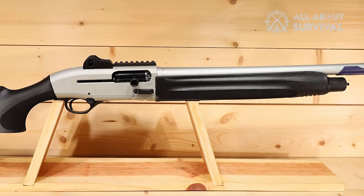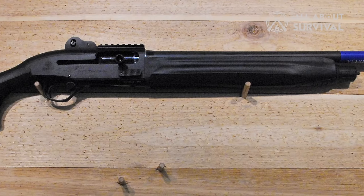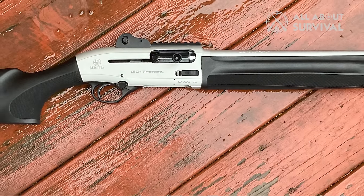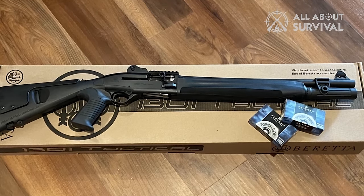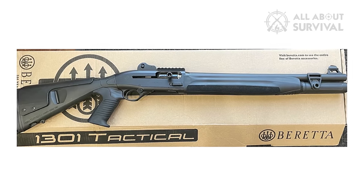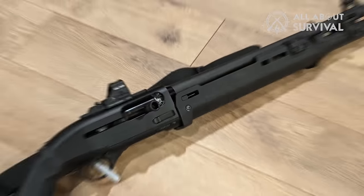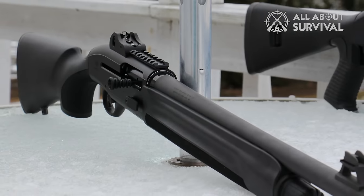Beretta's Blink gas system increases cycling speed by 36 percent, enabling a higher rate of fire. The stock offers multiple configurations, from a traditional grip to a tactical pistol grip. Ghost ring sights are standard, with a 1913 rail for optic attachment. Oversized controls and a spacious loading port simplify operation even in high-pressure scenarios. Beretta's commitment to ergonomic design effectively mitigates recoil even with large slugs. The MSRP is $1,430, or $1,450 for the pistol grip model.